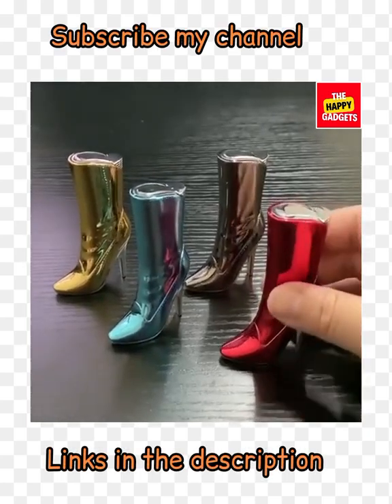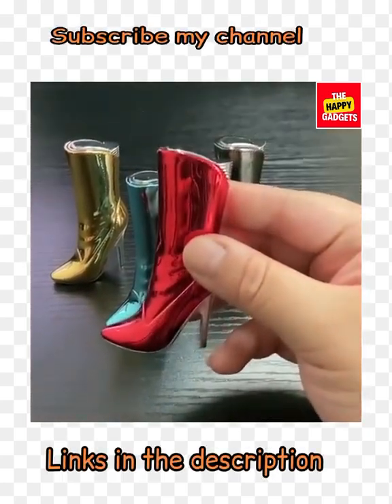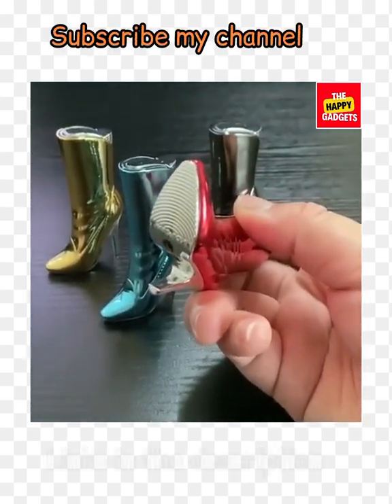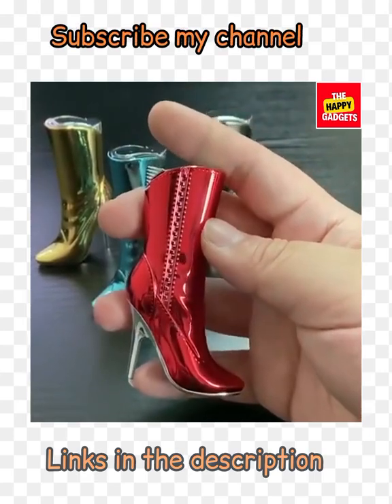Creative fashion lady high boot slider — these are also very creative lady fashion high boot sliders. Available in four colors. So cute and so unique.